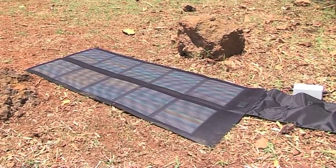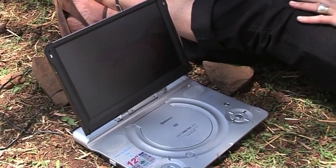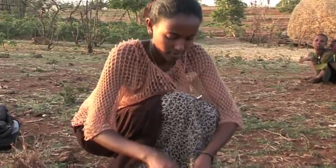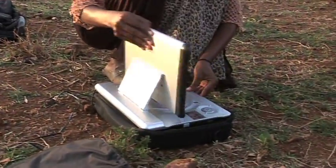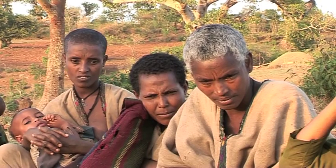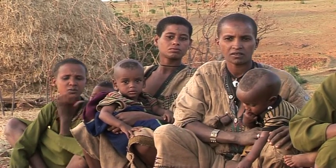So how does this work? You have a solar panel — fold up, very portable — you have a DVD player run off a 9-volt battery, and you have this very simple computer pack. That means a health extension worker can take this to show films in very remote areas, whether she has to walk several hours or not. This is the portability of getting a message.